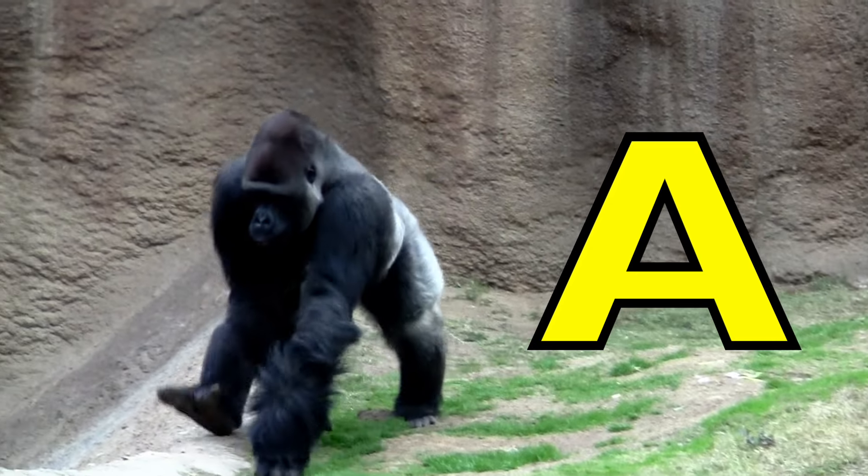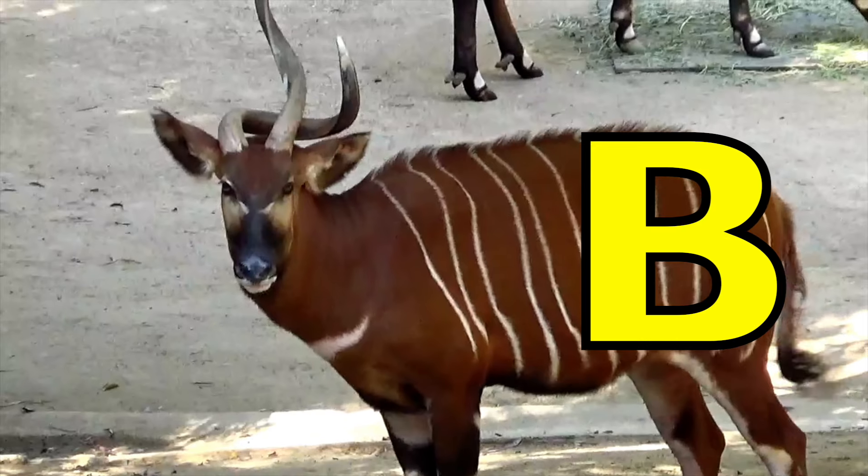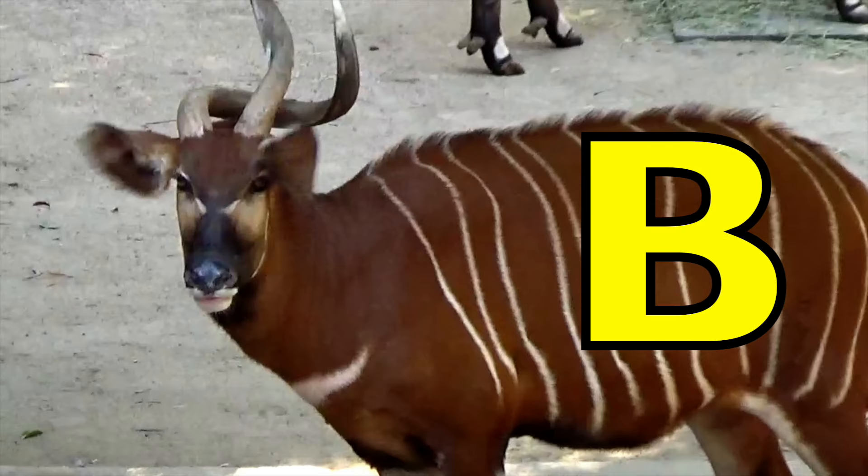A is for A. A, A, A. B is for Bongo. B, B, Bongo.